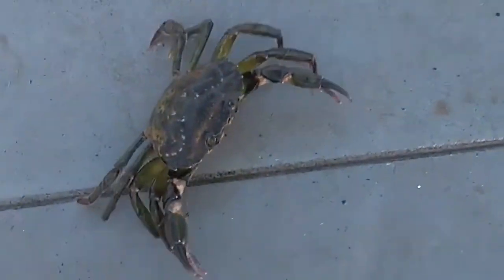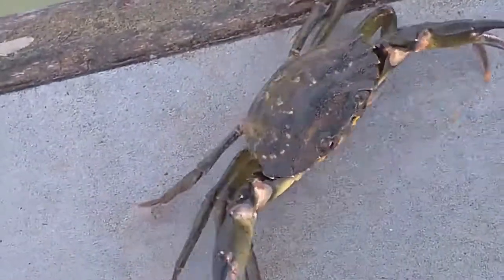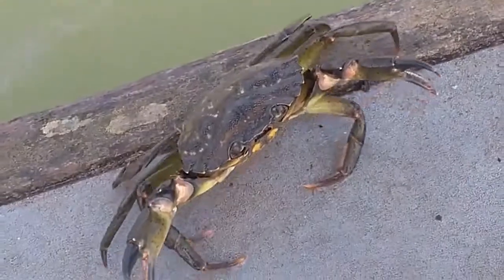As well as an exoskeleton, this shore crab also has pincers, which makes it look even more menacing and allows it to give potential predators a sharp nip.